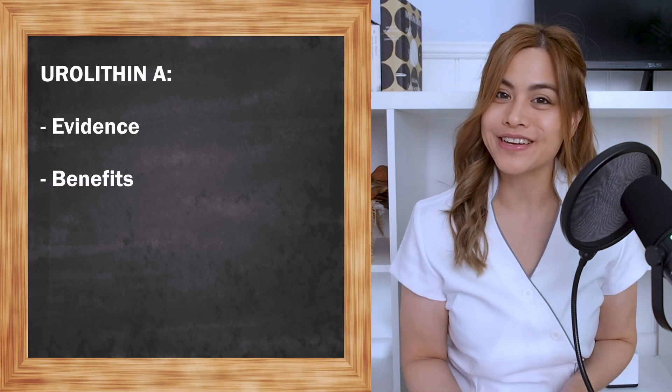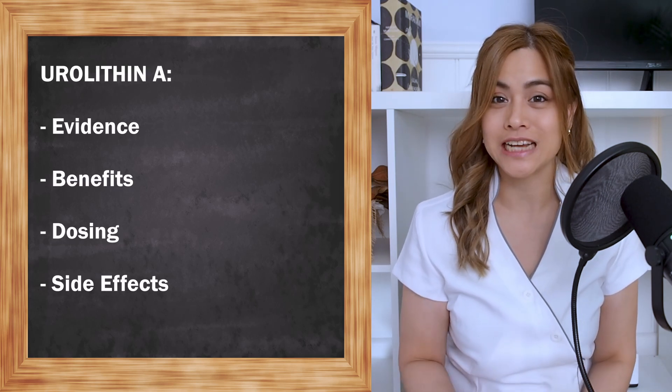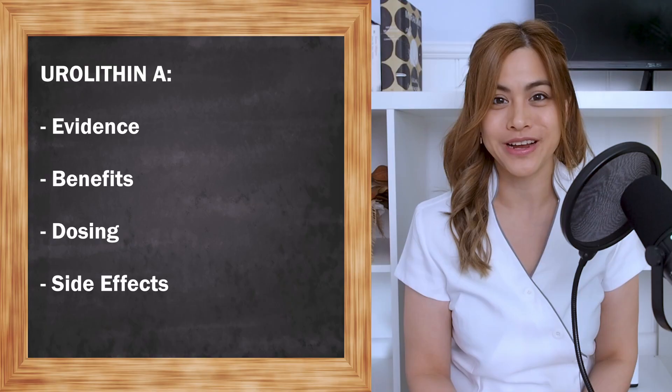In today's video, we're going to look at the evidence behind urolithin A and if it actually works for exercise and muscle recovery.